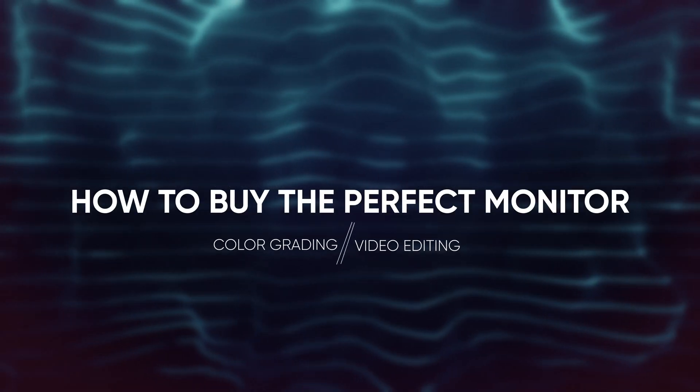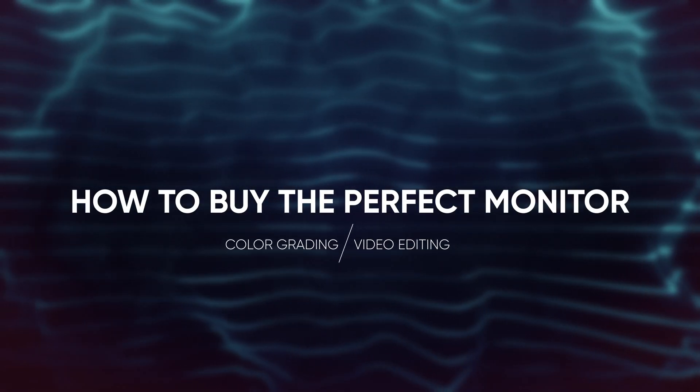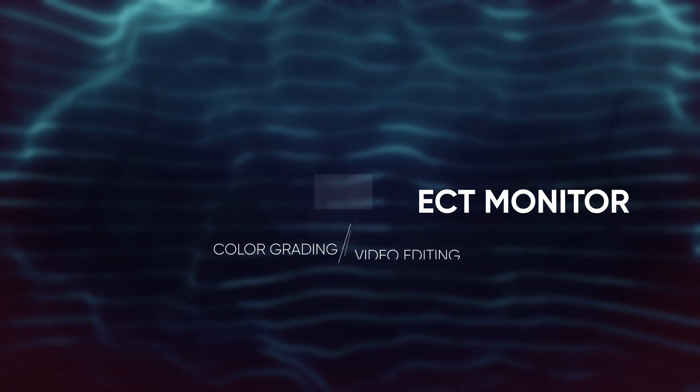In today's video, I am going to be simplifying everything you need to know when it comes to buying a computer monitor for color grading and video editing in 2022, 2023, and beyond.